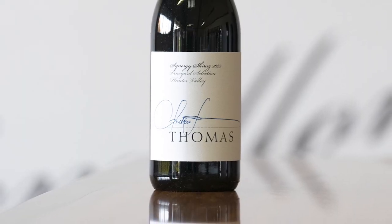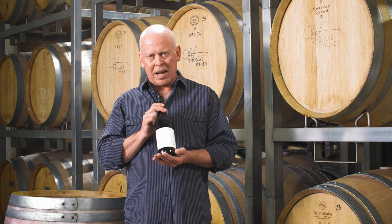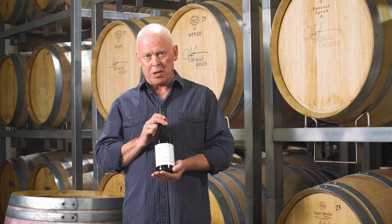Medium bodied, savoury texture, absolutely delicious. I challenge you to find a better value for money Shiraz anywhere in the Hunter Valley, let alone Australia. This one's a beauty.